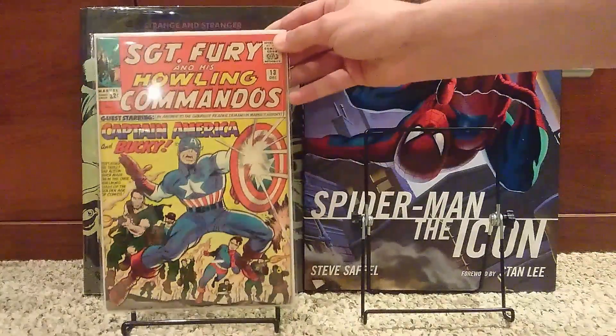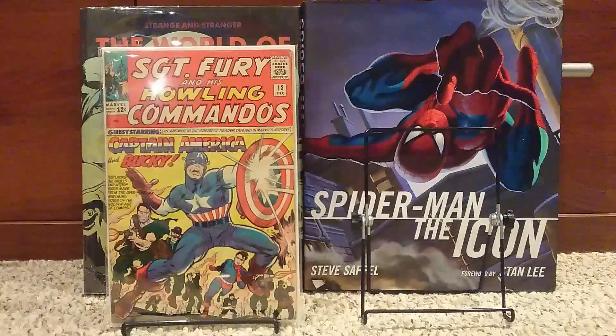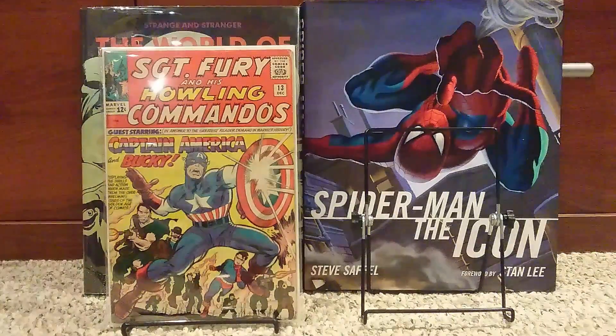We'll start off with Sergeant Fury and His Howling Commandos number 13. This is the first time Captain America and Sergeant Fury meet, so it's a pretty cool book — a good one to have.